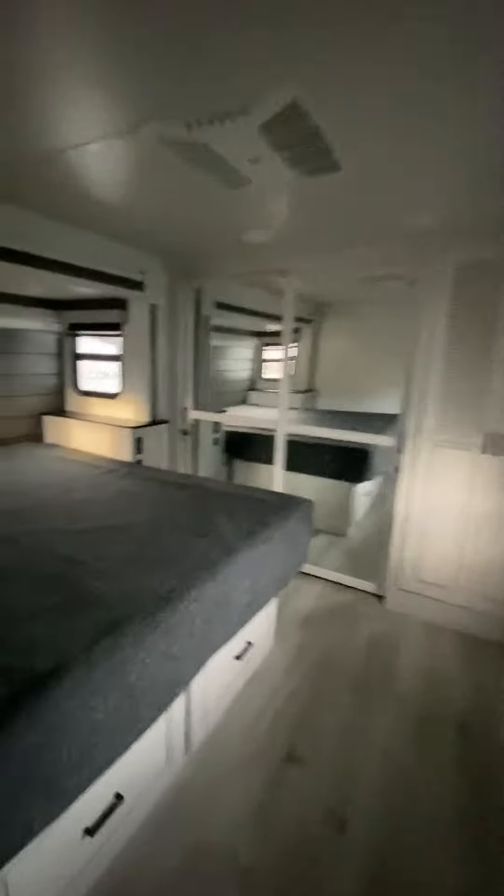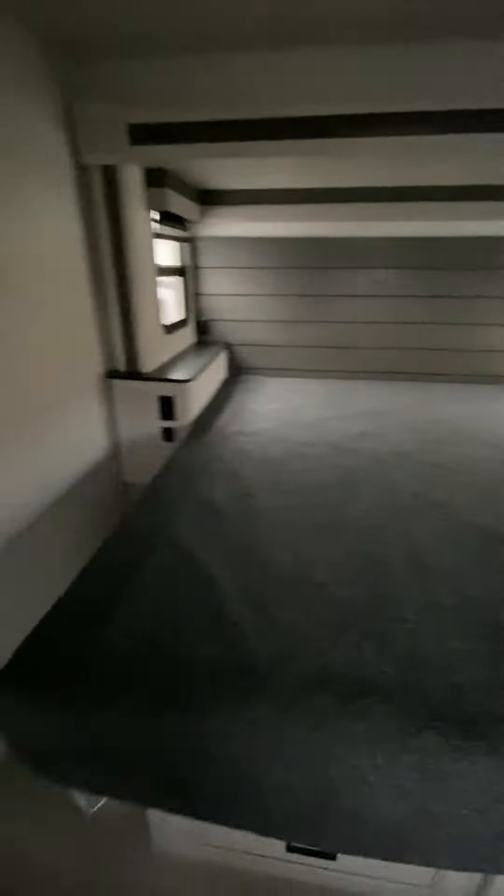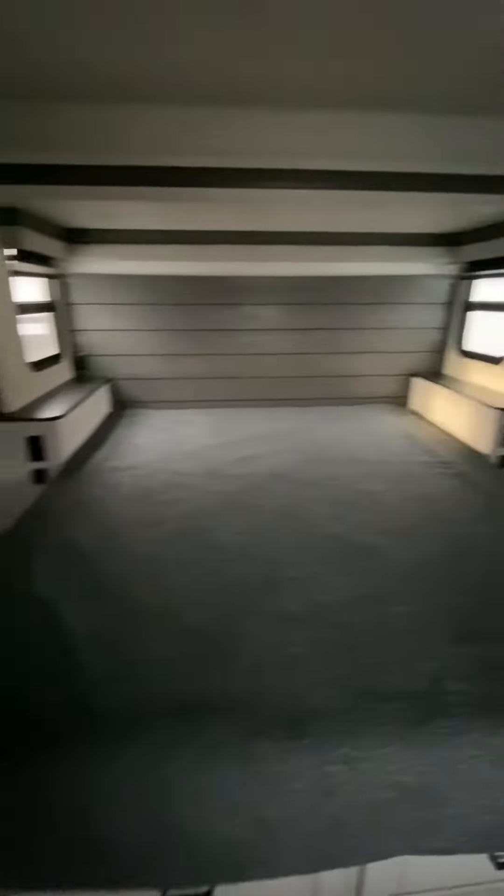Let's take her into the bedroom here. So over here you have a king walk-around bed, washer-dryer hookup, and a huge full-size closet.